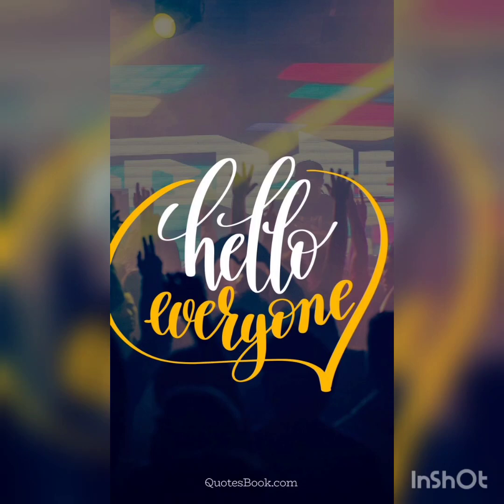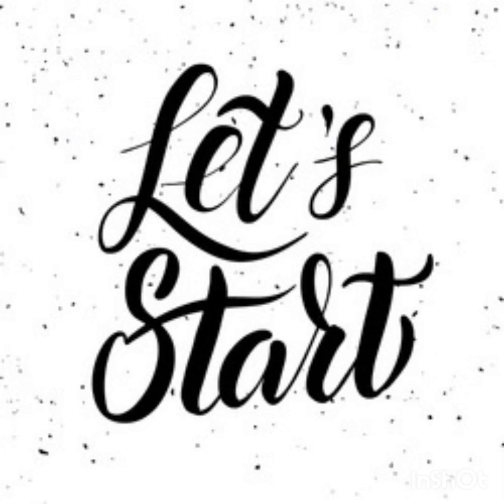Hello everyone, welcome back. In this video, I am telling about rubies as it is requested by you guys.